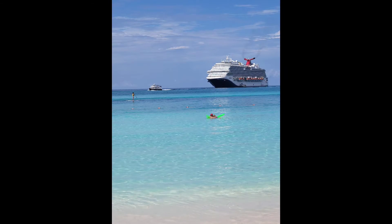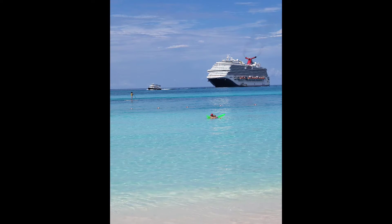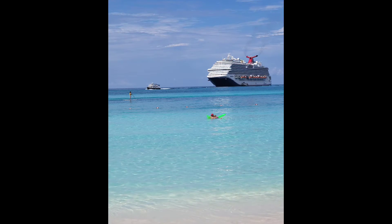Sky Course is only available on a select number of ships. Try it out on your next Carnival cruise.